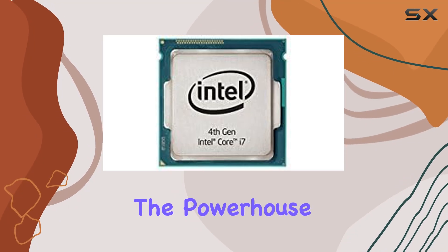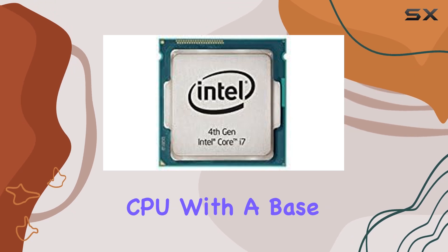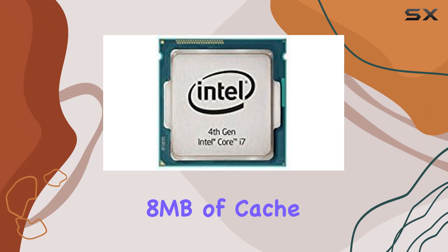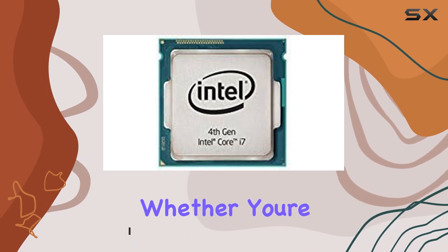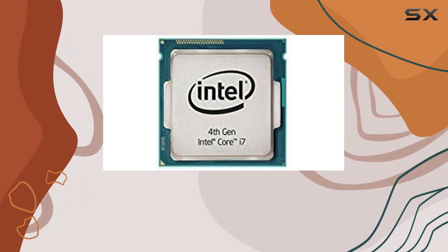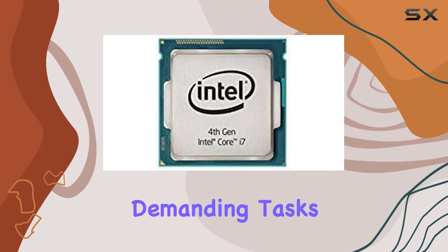Today, we're delving into the powerhouse that is the Intel Core i7-4790T CPU. With a base clock speed of 2.7GHz and 8MB of cache, this LGA1150 socket processor offers a potent combination of performance and efficiency. Whether you're a gamer, content creator, or simply a power user, the i7-4790T packs a punch that can handle demanding tasks with ease.